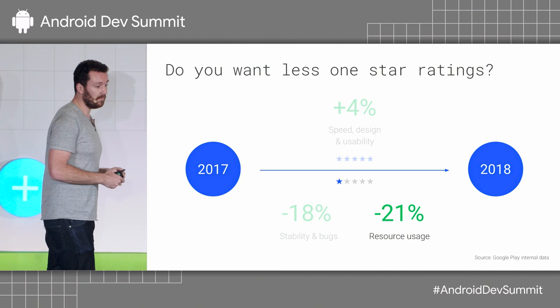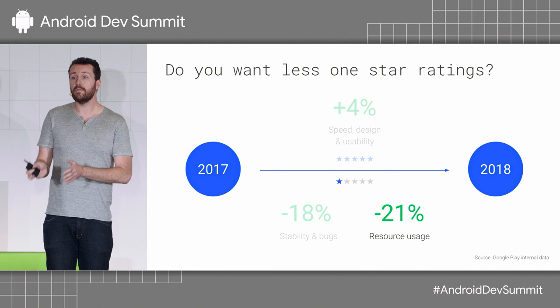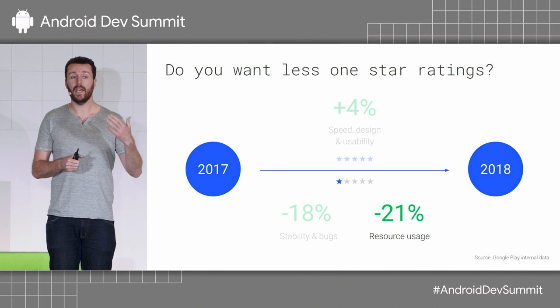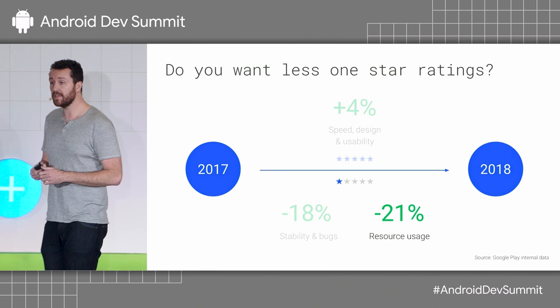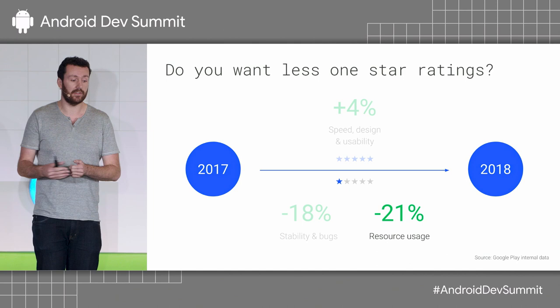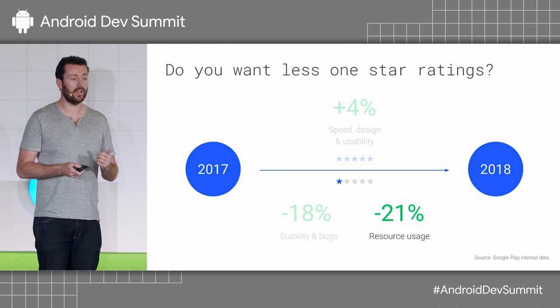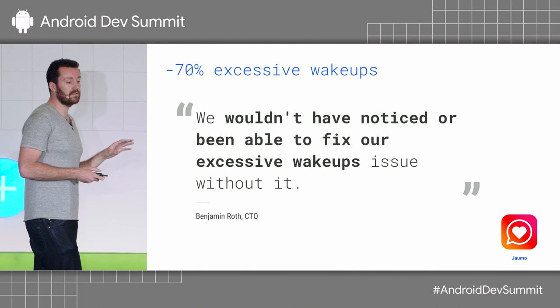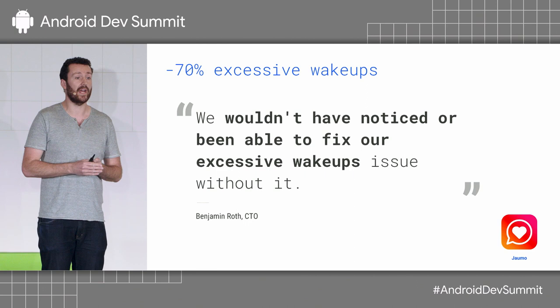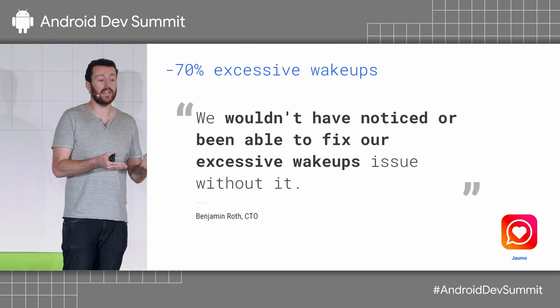Battery is another major area that users mention in one-star reviews — resource usage issues like battery, network, and memory. We have many metrics in the Vitals section around battery. One metric is excessive network usage in the background, which is bad for users in two ways: it consumes their data plan and wastes their battery. We especially focus on wake-ups and wake-locks. The Jammo team focused on their wake-ups rate, and they say they wouldn't have noticed or been able to fix their excessive wake-ups issue without Android Vitals. This resulted in them reducing their excessive wake-up rate by 70%.